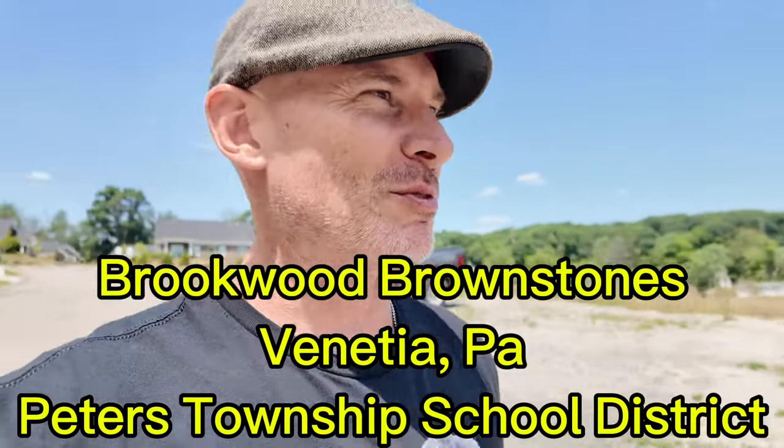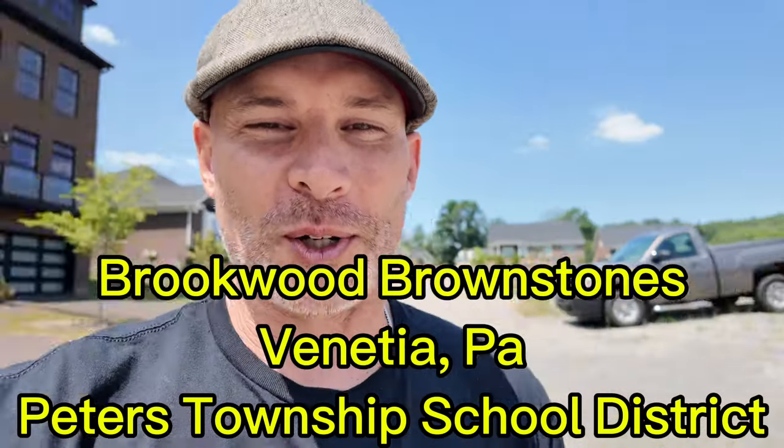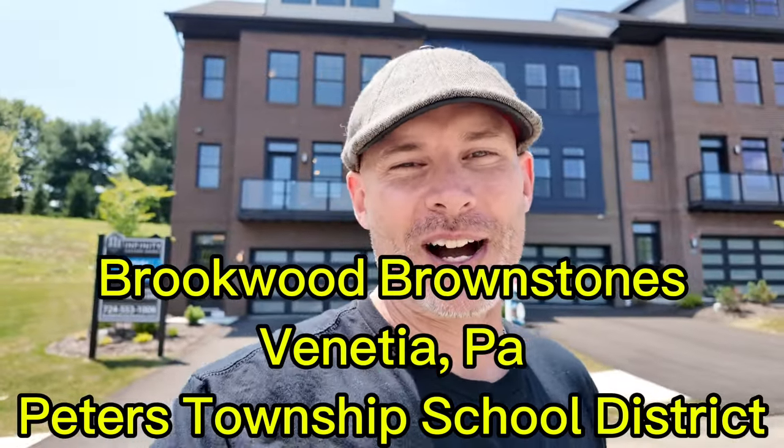Welcome back to the channel — we're here with another Infinity home. This is the Brownstone model, one of their neighborhoods down in Peter's Township. We're checking out this end unit townhome: three bed, two full baths, two half baths, 2,615 square feet, four levels, two-car garage, and a beautiful loft space you have to check out.